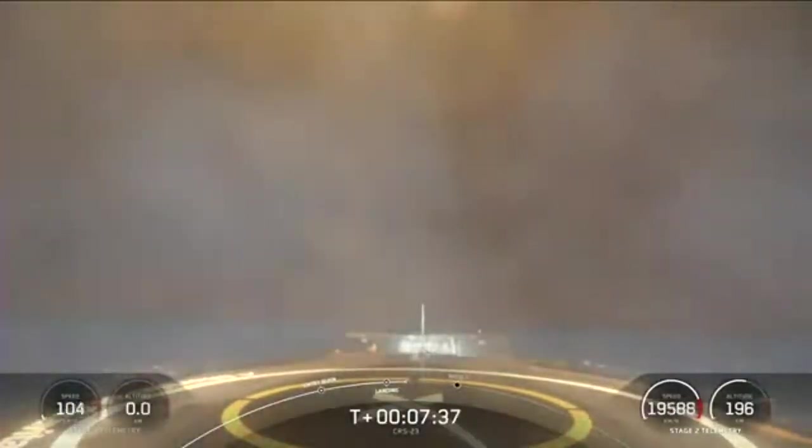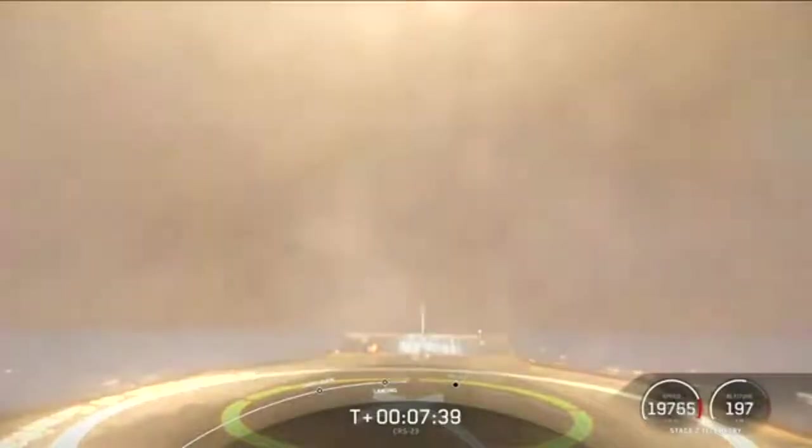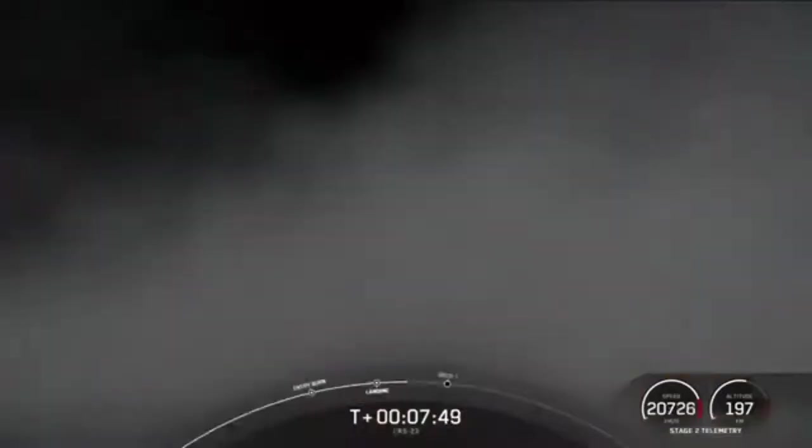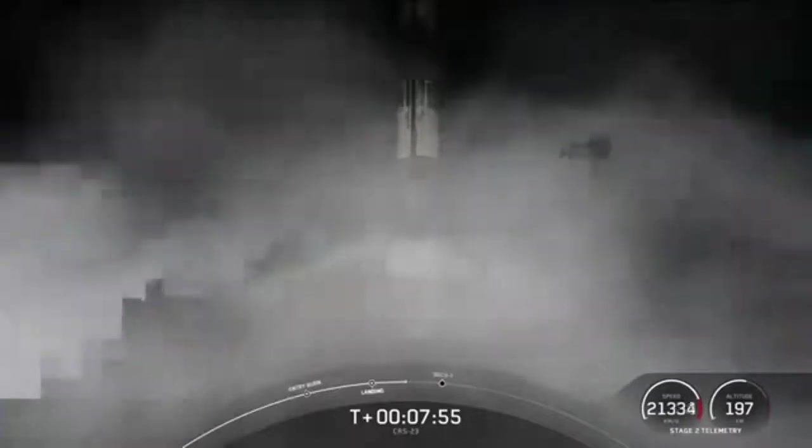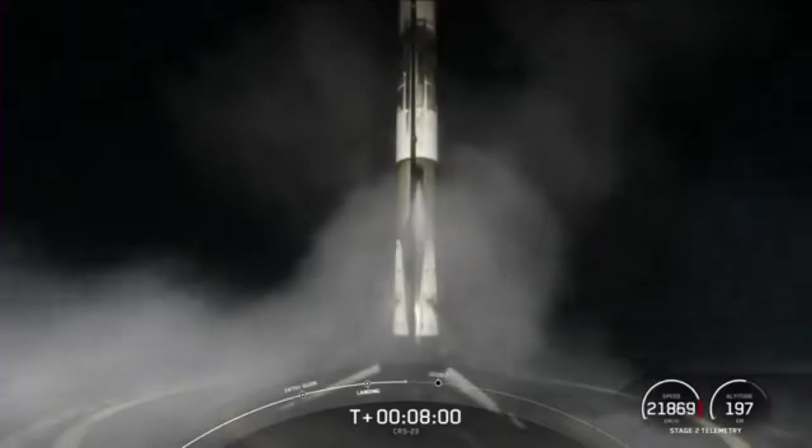Stage 1 landing leg deploy. And that is the 90th successful landing for an orbital class rocket, and the very first for our new drone ship, A Shortfall of Gravitas. That is a beautiful thing to see and a great way to start off today's mission.